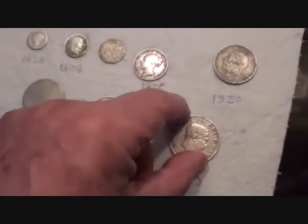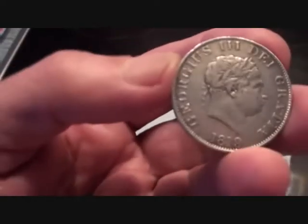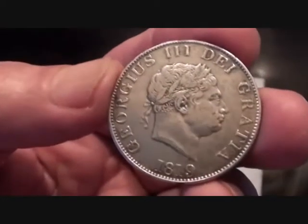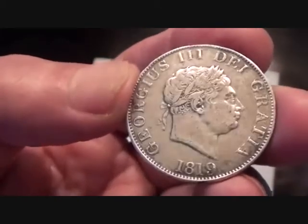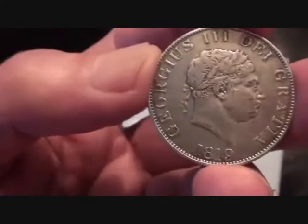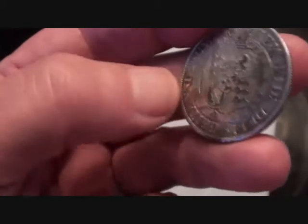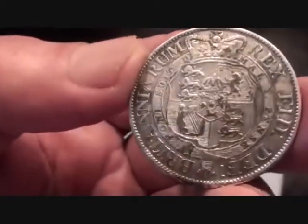This last one I've had for a couple of years — this came from the horse trading field. And this is the kind of thing you want popping up. George III, 'Dei Gratia' — George III by the grace of God, king — 1819. Beautiful coins.